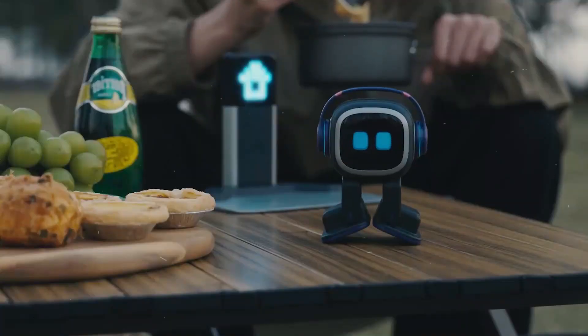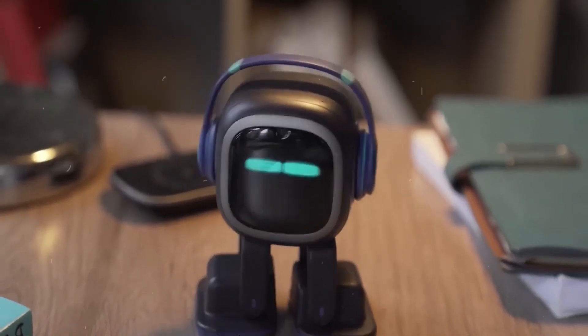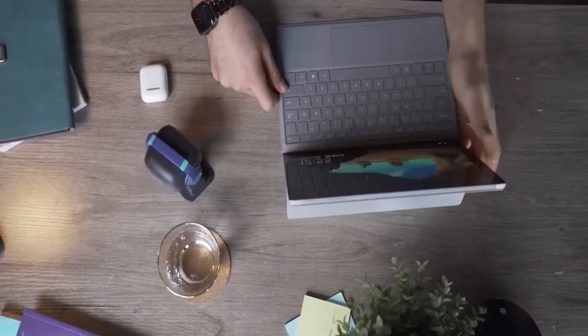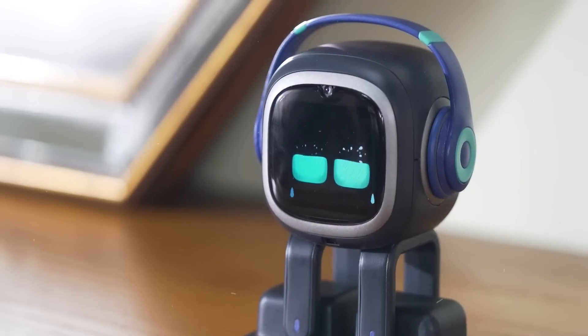Tip 11: Appearance Matters. When choosing your first personal robot, you'll want one that resonates with your personality and lifestyle. Emo Robot comes in various personalities, from adorable critters to quirky creatures, so pick the one that makes your heart sing. Its lovable appearance will surely brighten your day and make it an unforgettable addition to your home.